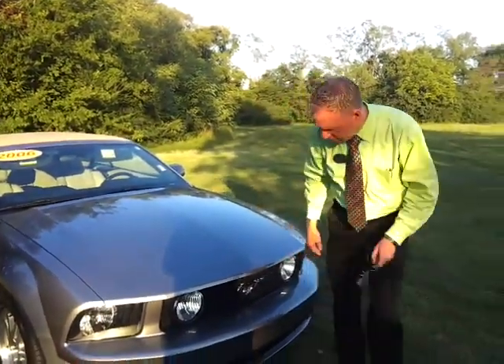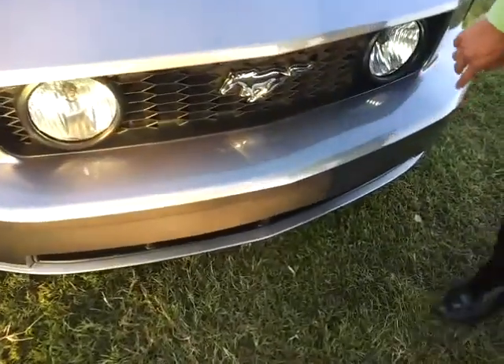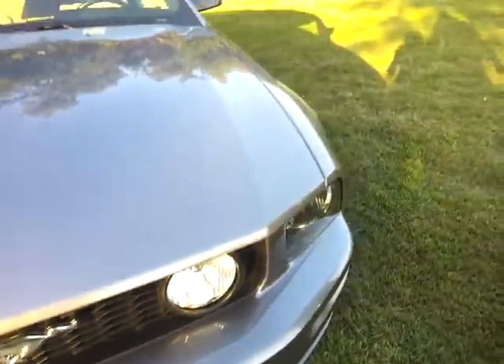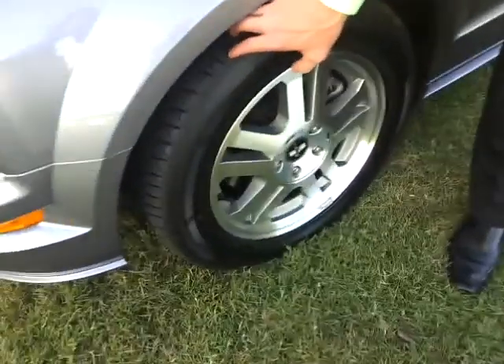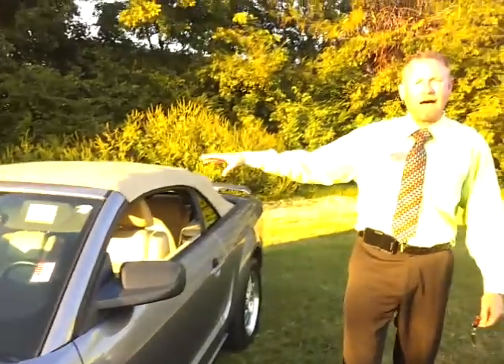There's some normal rock chips up on the front that you can notice — a couple have been touched up. It's got the retro fog lamps. It's got brand new tires and the stock premium GT wheels. It's got the tan top and tan leather.